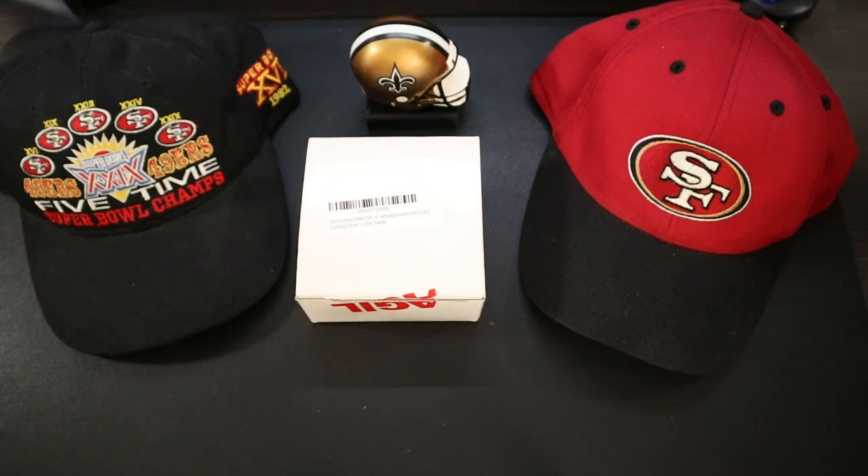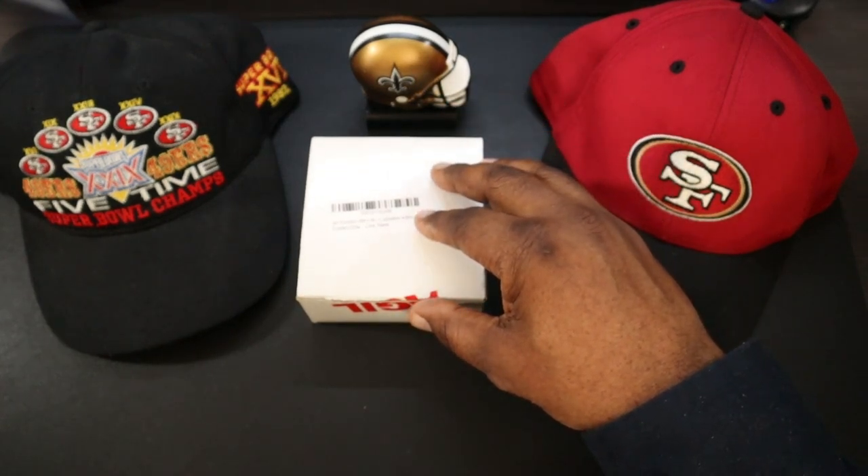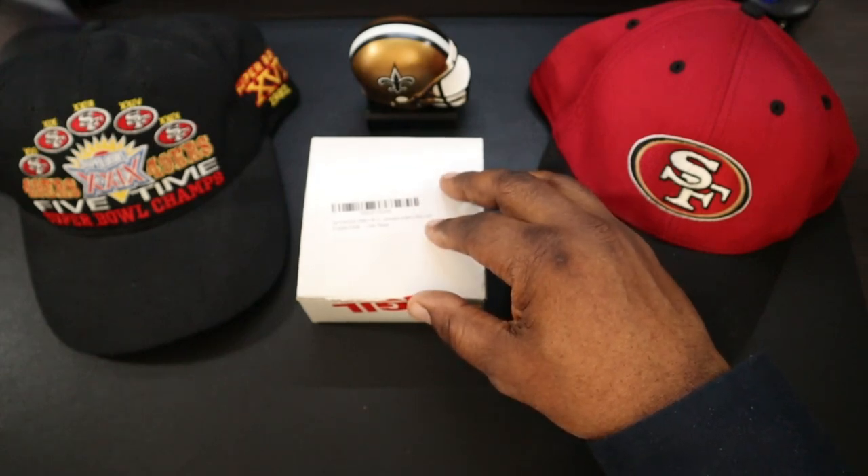What's up guys, Will H back with another video. So today we're going to be taking a look at a little helmet and card collectible for one of my favorite all-time 49ers, Jerry Rice.